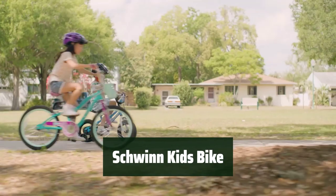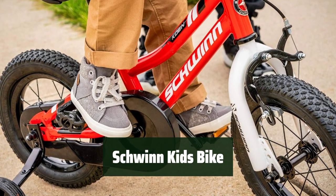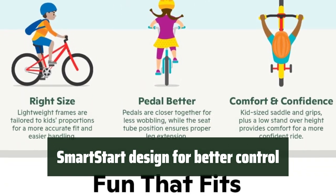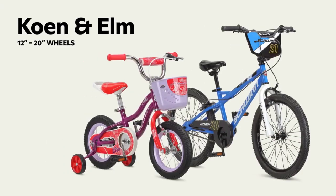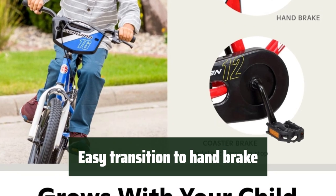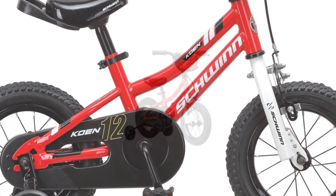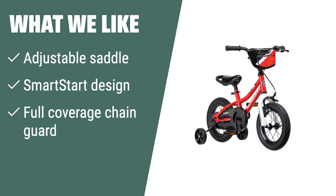Number 4: This bike is designed to grow with your child, with an adjustable saddle and 14-inch wheels, making it suitable for riders between 36 to 40 inches tall. The Smart Start design ensures the bike is engineered specifically for a kid's proportions, providing smaller grips and a lightweight frame for an easier ride and better control. With a rear coaster foot brake and front caliper brake, the Schwinn Kids bike allows for an easy transition to a bigger handbrake when your child is ready. The full-coverage chain guard provides extra safety for little hands, feet, and clothing.